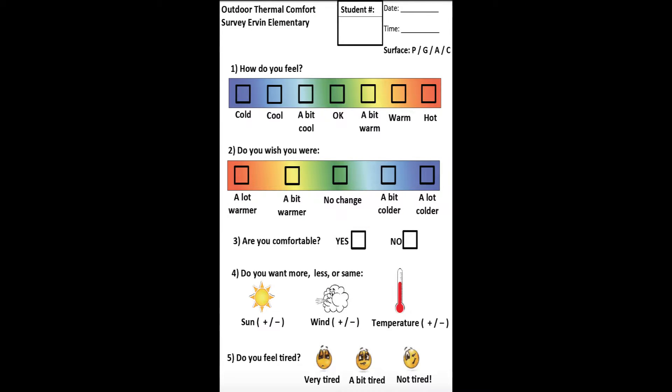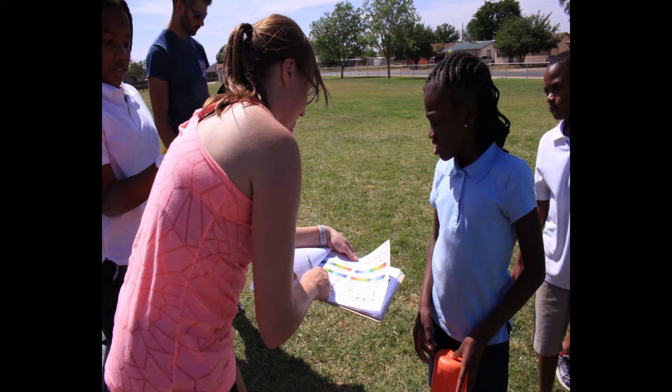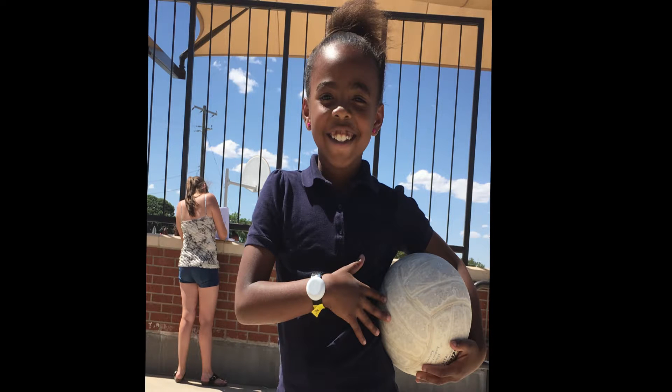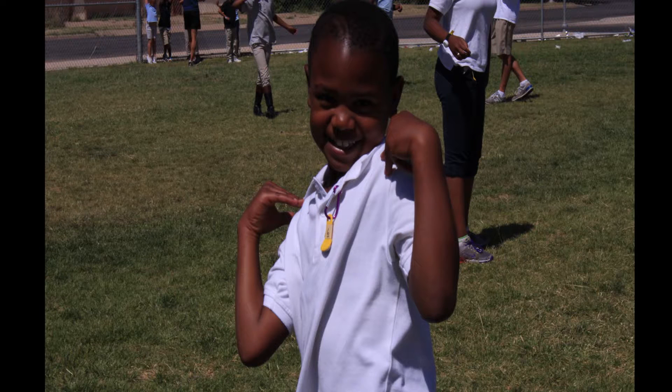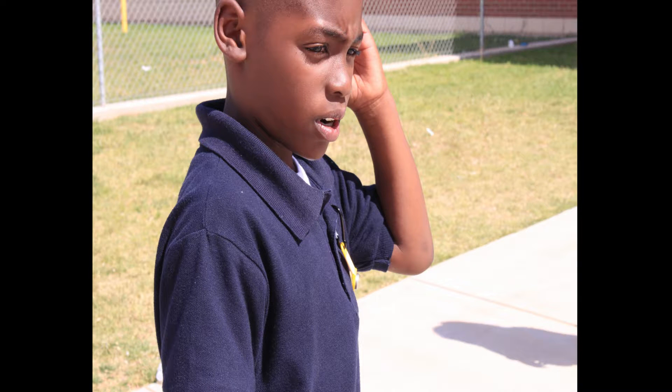We used one-page surveys that contained about four questions. We asked them about how they were feeling thermally — their perceived thermal comfort — so whether they were okay, hot, or cold. We asked how they would like to change, whether they were fine, or wanted to be a lot cooler or a lot warmer. We also asked about their comfort level and if they were tired. We did this about three times each day at the end of each activity.